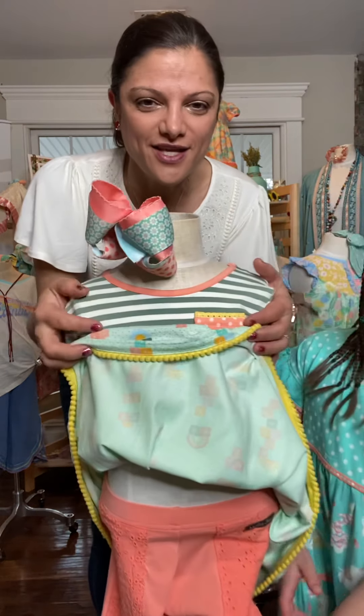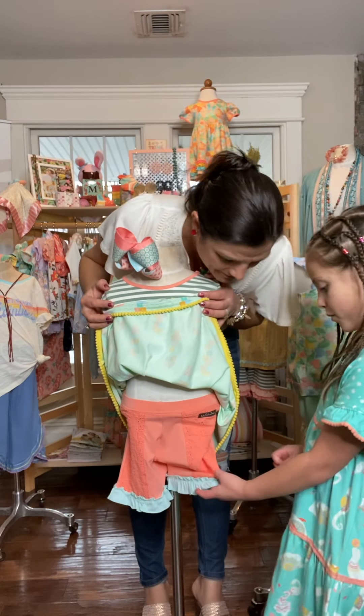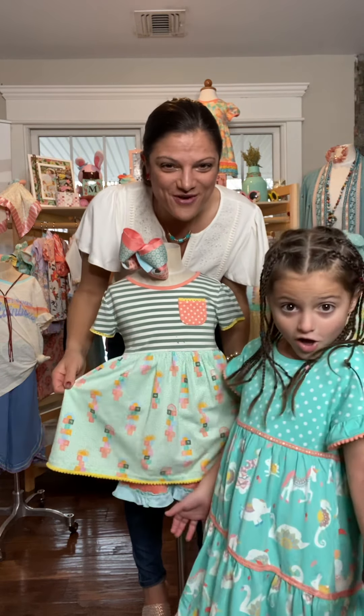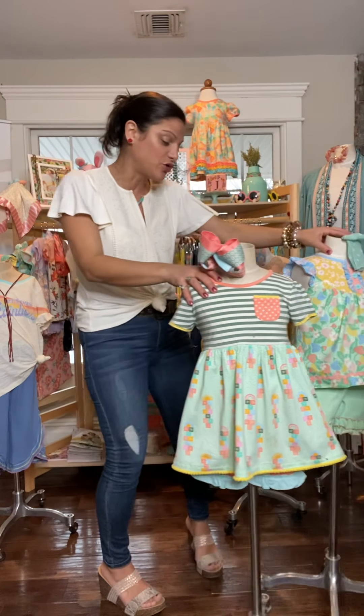The shorties have a cool eyelet-like print and then there are nice blue ruffles. This outfit is also $39.